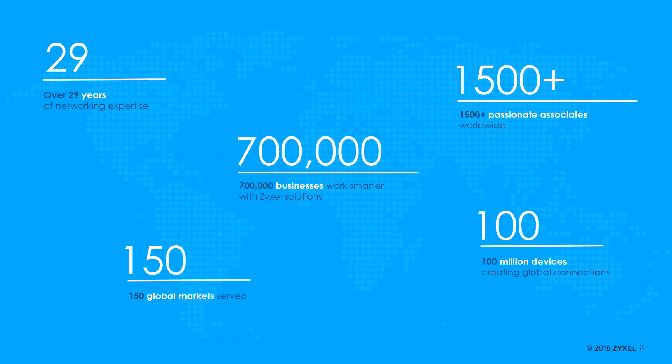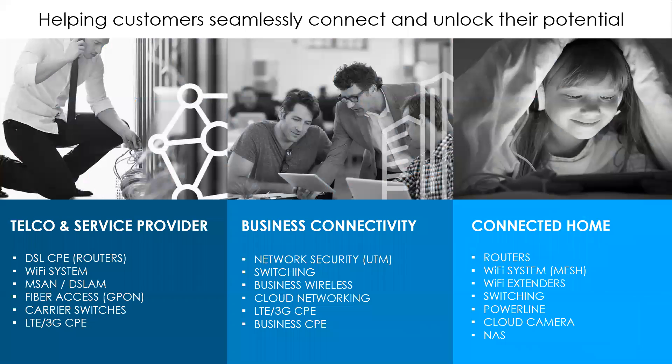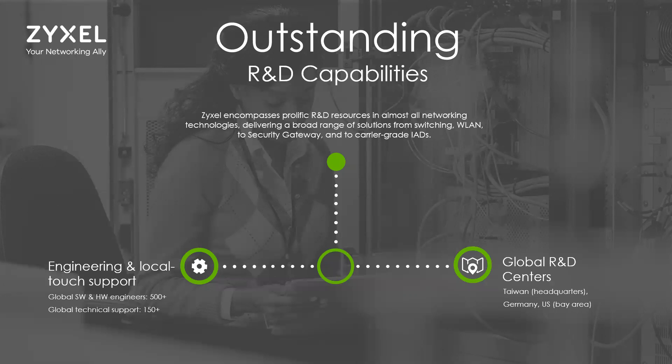A little bit about who Zyxel is: we've been in the network industry for over 29 years, established in 1989. We have over 1,500 employees serving 150 markets worldwide and have powered over 700,000 businesses with our solutions out of 100 million Zyxel networking devices globally. We have over 500 software and hardware engineers globally, and over 150 technical support people around the world covering the latest networking technologies — especially switching, wireless, and security gateways.